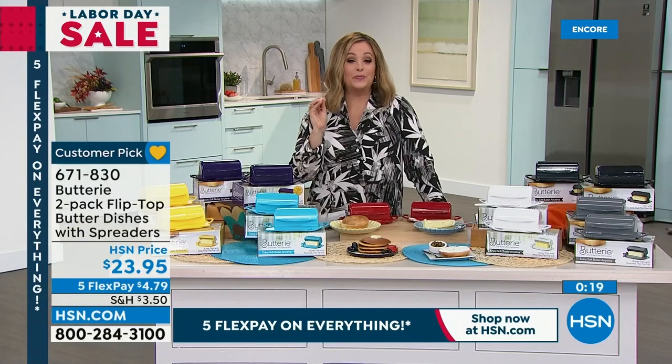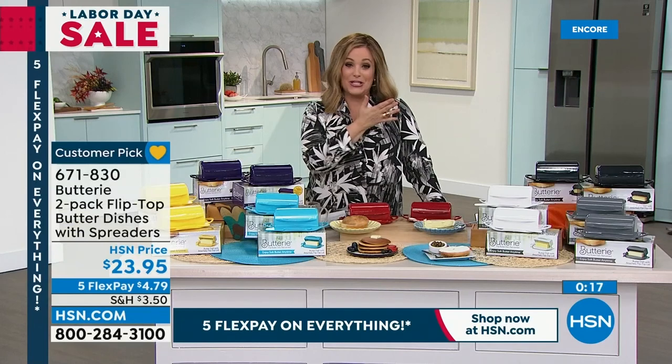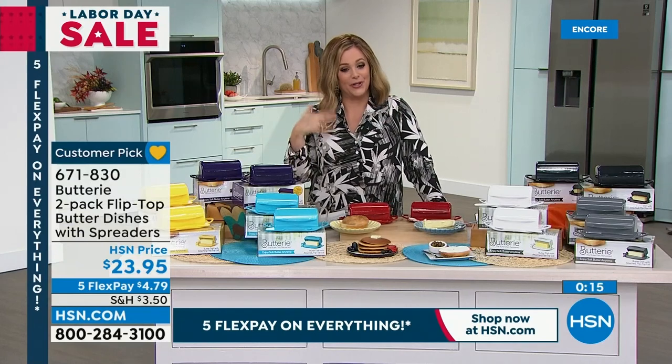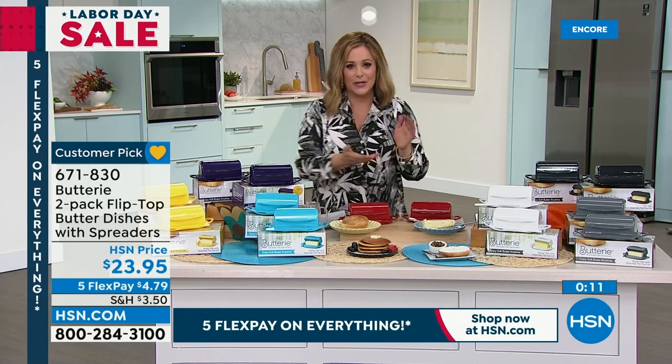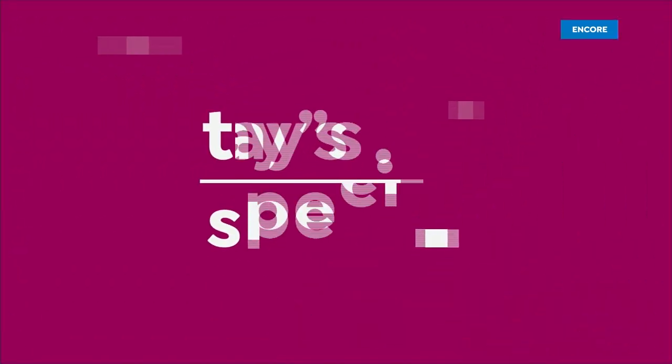Butter is one of life's simple pleasures — but just like the Keurig machine goes beyond coffee, the buttery goes beyond butter. Put the cream cheese in there, put two blocks of butter in there — completely up to you.